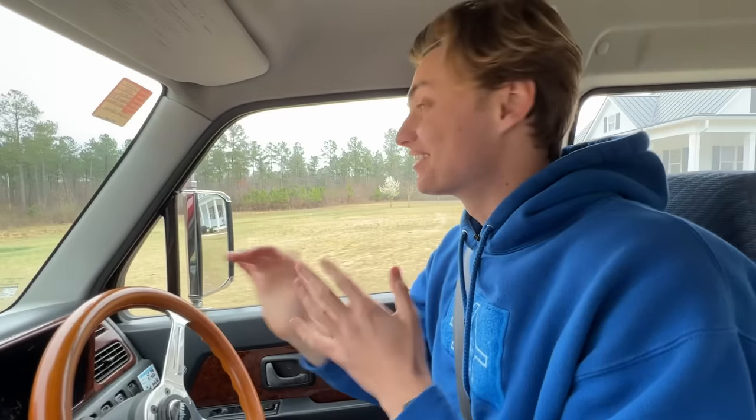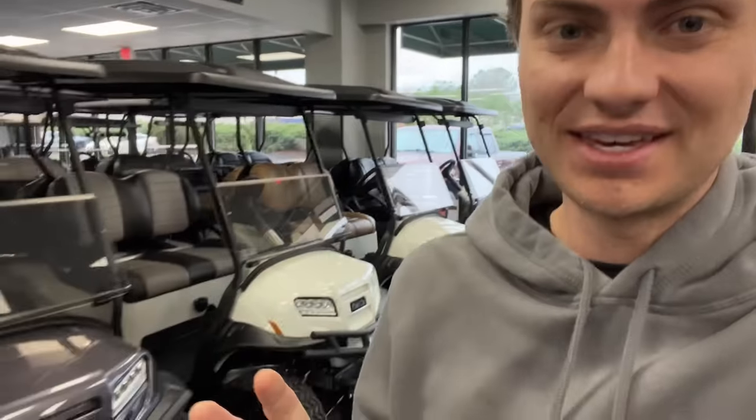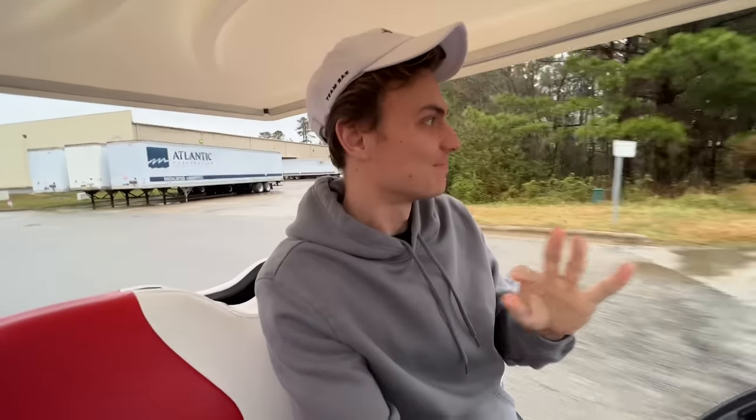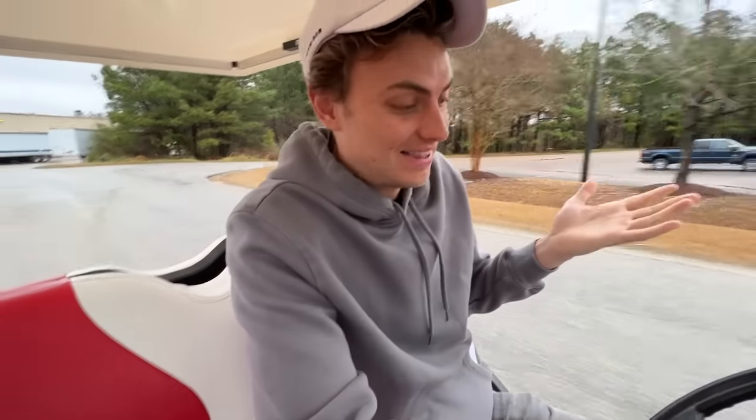Liz is gonna be so mad at me — I literally left during the middle of her filming her dream house tour. Liz has been with me every step of the way, she means so much to me, and I couldn't be more happy that she got this house because it is just right down the road from my house. We're gonna be able to film videos together every single day. So I want to show her how much I care, and yesterday I went out and picked up the perfect housewarming gift. Her property is so amazing that she needs an extra set of wheels — so I'm shopping for the perfect golf cart to surprise her with. I found a beautiful red one and I'm doing a quick test drive just to make sure it feels really good.